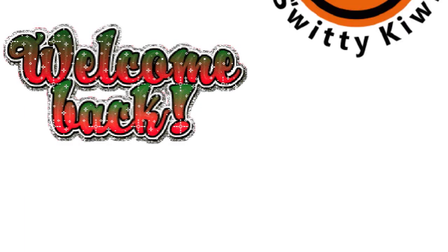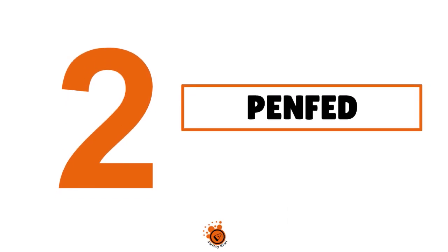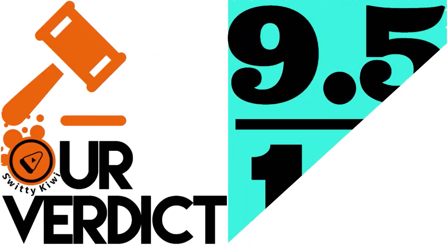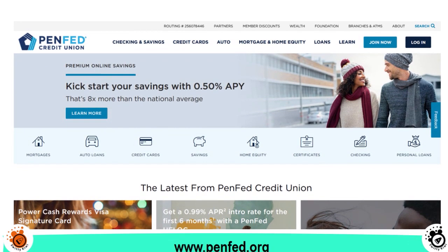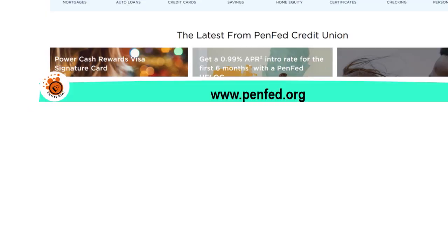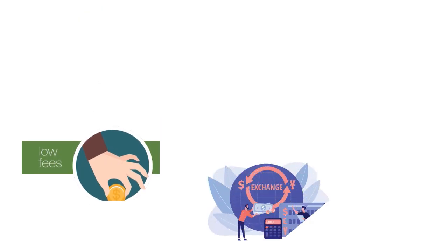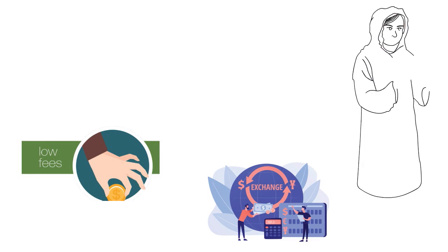Welcome back, folks. We are still talking about the best Navy Fed credit card alternatives. Number two: PenFed, with our score of 9.5 out of 10. PenFed credit cards are issued by the Pentagon Federal Credit Union, and they're known for low annual fees, 0% foreign transaction fees, and attractive rewards. Membership is open to everyone — you don't need military affiliation — and PenFed credit cards require excellent, good, or fair credit, though in some cases you can qualify without stellar credit.